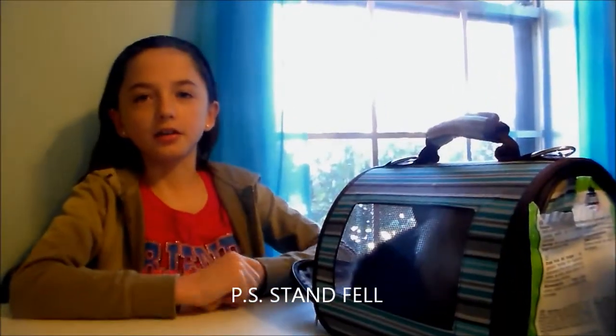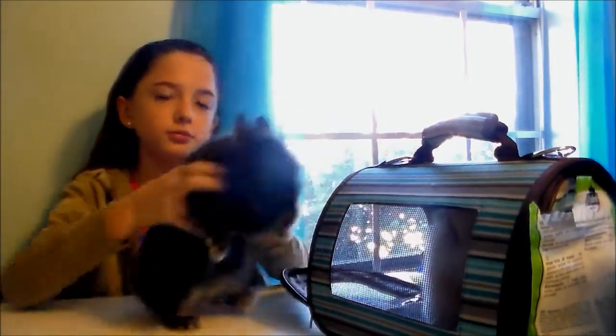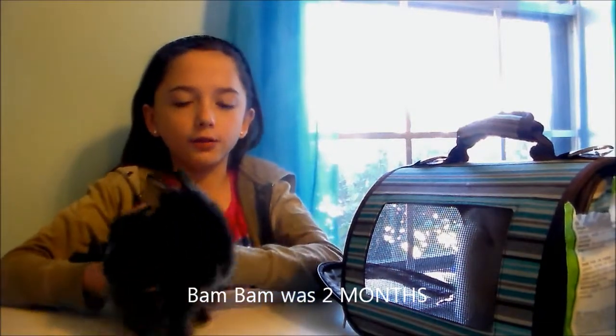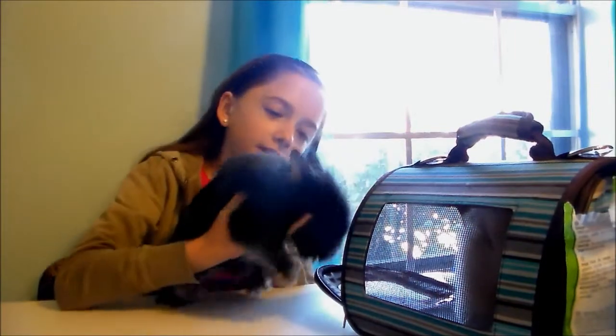Today we're going to talk about the lion head. We have two lion heads, so that's why we're focusing on them. This one right here — his name is Bam Bam, and he's still a baby. He hasn't gotten all his fur yet, but in the summer he'll probably get most of it and be really poofy. The babies are usually a little bit hyper, but aren't all baby animals hyper?